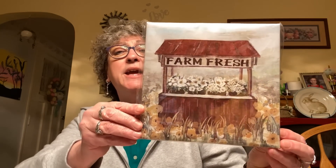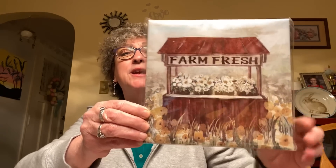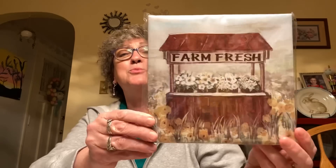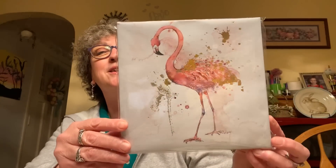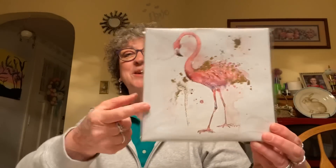Next thing I got was a canvas picture. My store has gotten some new canvases in and I thought this Farm Fresh one was really pretty — it's got the little tooth on the back to hang it up. I just thought it was super pretty and hadn't seen this one before. Then I had to get this flamingo canvas — look at the gold on the flamingo; it kind of shines gold. I was like, oh my God, I love it! I can't believe they have a flamingo canvas. So again with the tooth on the back — I love this and can't wait to hang it up.